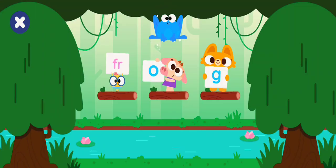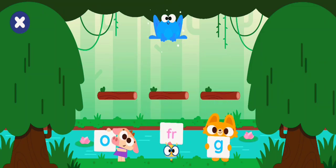Our friends are holding letters. Help them make the word frog.